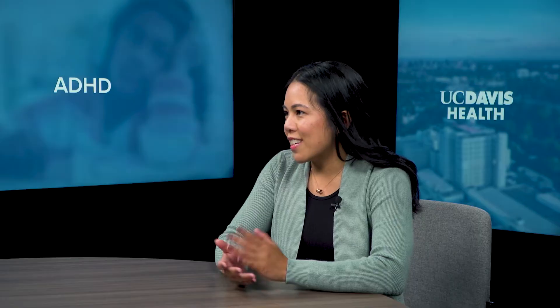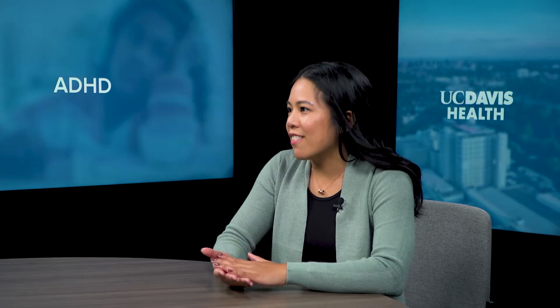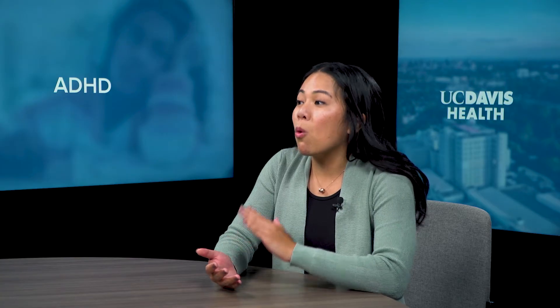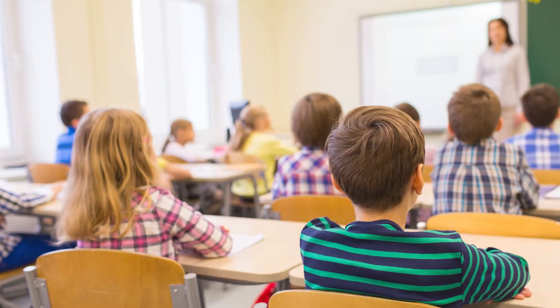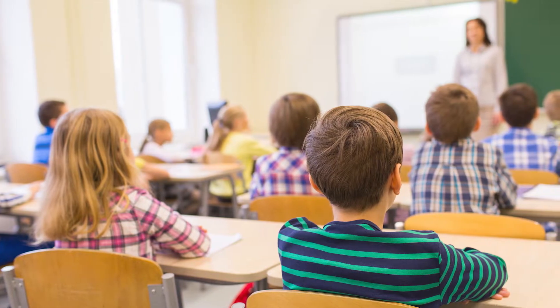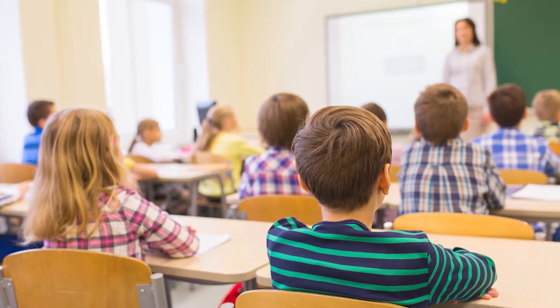Many people experience ADHD symptoms — many of us have trouble paying attention, hyperactivity, being impulsive — but really it's about how severe these symptoms are, how much more relative to people our age, and whether or not they're causing clinical impairment. Is it disrupting aspects of our lives? And the symptoms should be present across multiple settings, so not just in the home but at school and other settings.